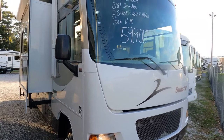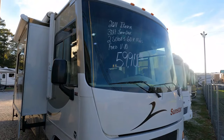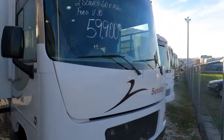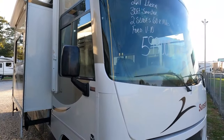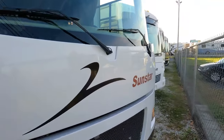It just turned 65,000 miles, which for an 11-year-old coach is not bad at all. Got a 4kw generator that just turned 200 hours. It has leveling jacks, and it's a Winnebago — good quality coach with a fiberglass roof, crowned one-piece fiberglass roof.